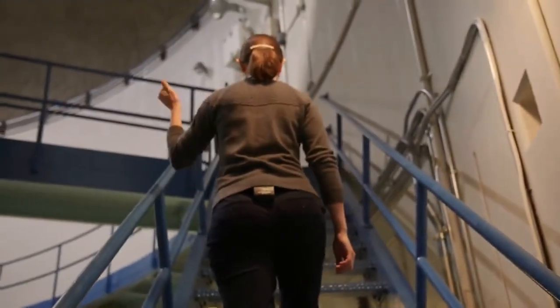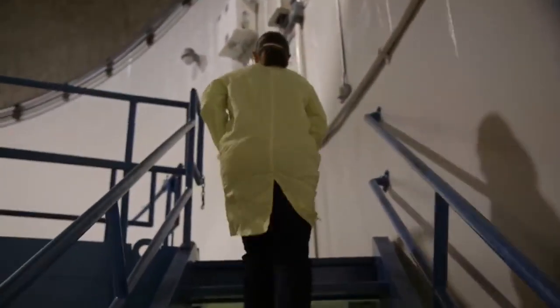This morning we're installing a new salt experiment that we've been working on for several months. This experiment will stay in the core for a thousand hours to be irradiated by neutrons.